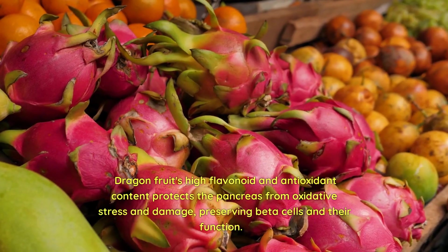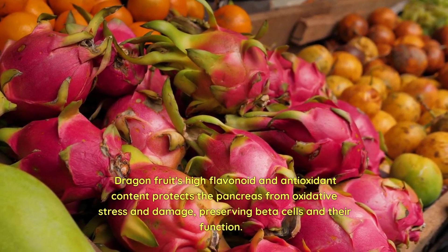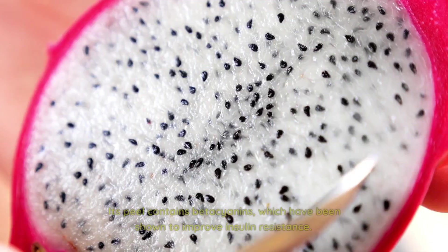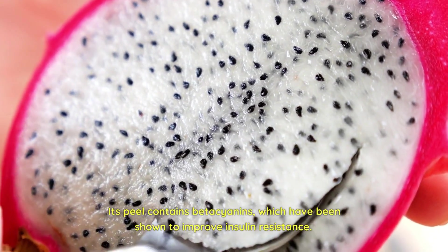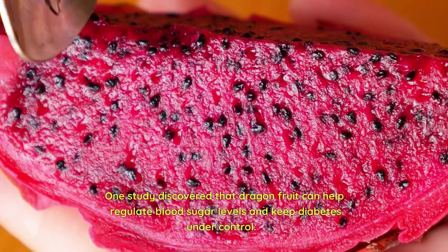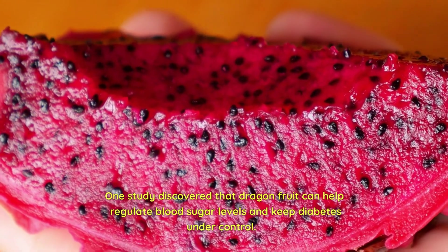Dragon fruit's high flavonoid and antioxidant content protects the pancreas from oxidative stress and damage, preserving beta cells and their function. Its peel contains beta cyanins, which have been shown to improve insulin resistance. One study discovered that dragon fruit can help regulate blood sugar levels and keep diabetes under control.